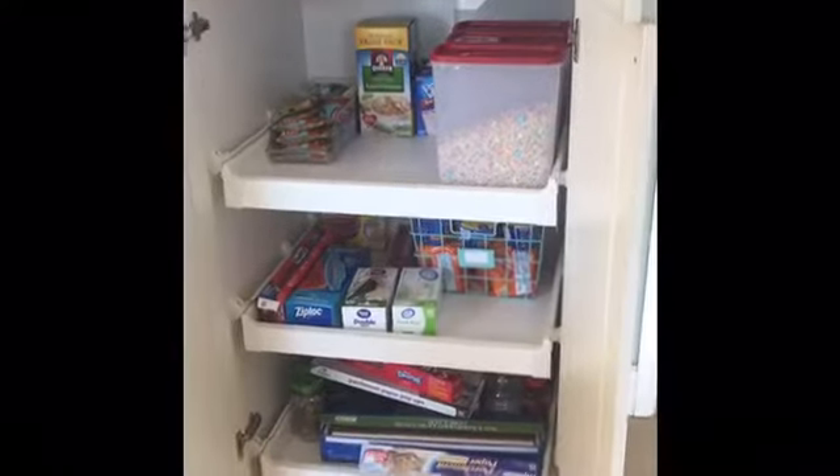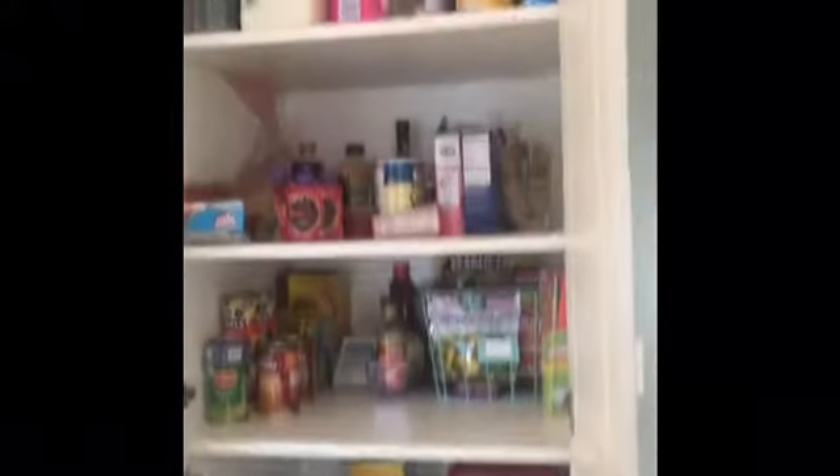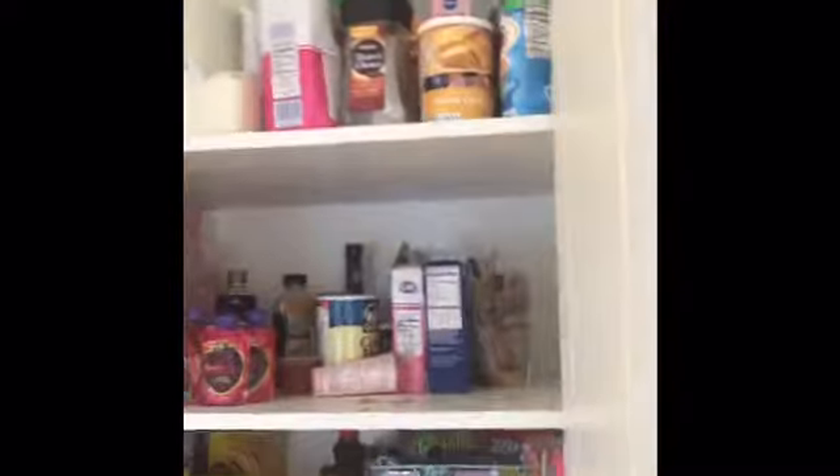Alright, I'm at it again. I'm going to go ahead and tackle that bottom shelf right there and those two top shelves. Let me show you what I'm working on — there's that bottom shelf and then the top two I'll do.